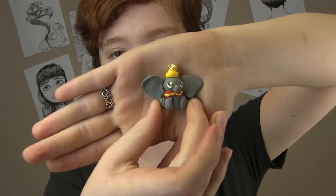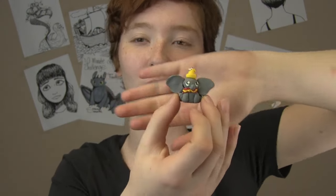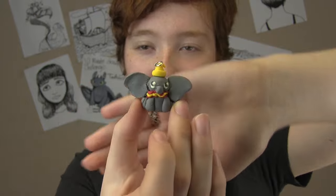Oh, Dumbo! A lot of you guys know that Dumbo is, like, my childhood. I grew up loving to watch Dumbo. But that trunk is so bad — like, where's the trunk? It's a tiny little thing.